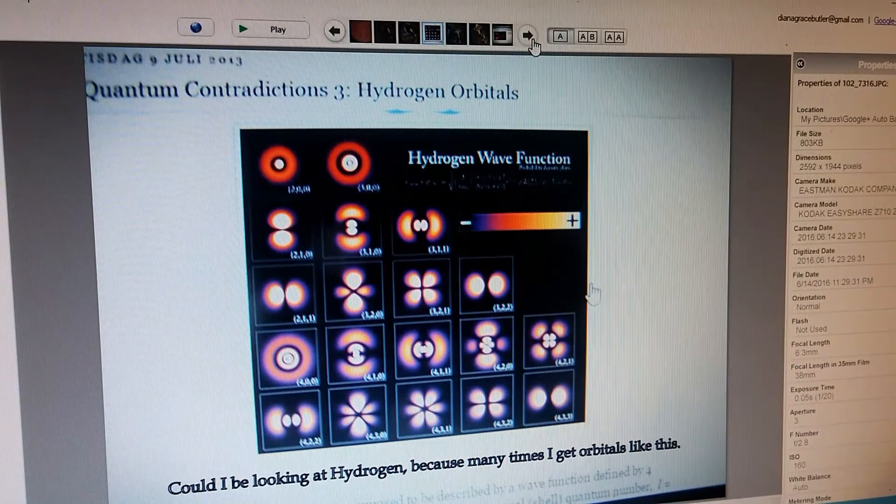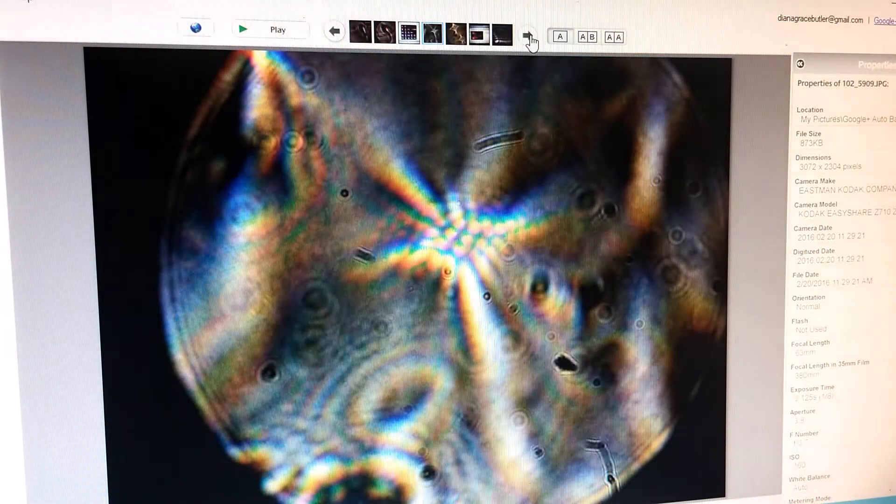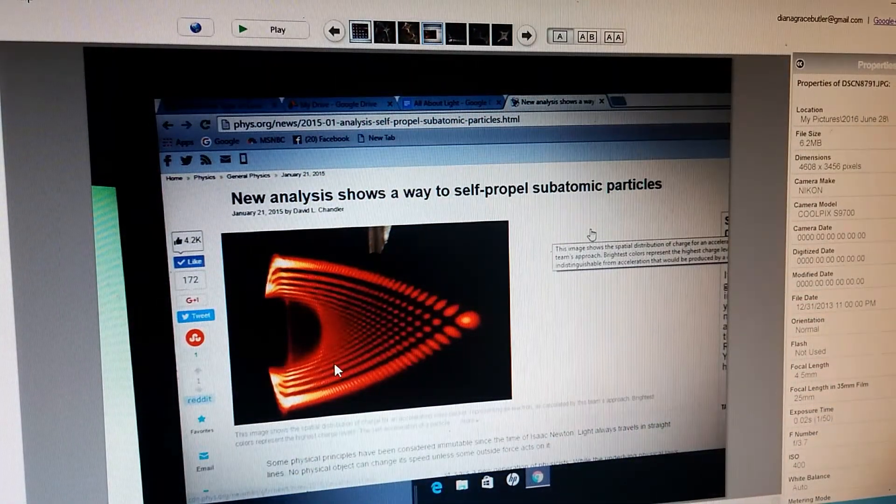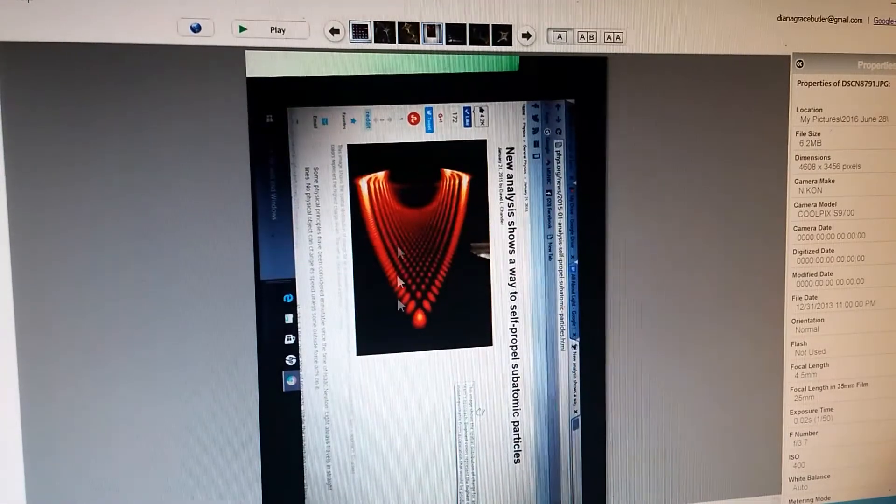This is the hydrogen orbitals — I took this picture off a website and thought it was interesting because what I look at in the orb looks like these little patterns that are called hydrogen orbitals. They grow into something that looks like the self-propelling subatomic particle shown here: a new analysis shows a way to self-propel subatomic particles, with this little design moving by making this pattern.